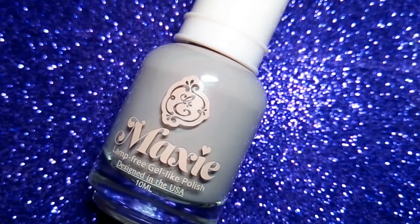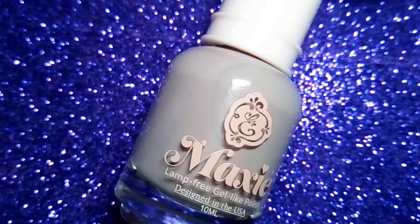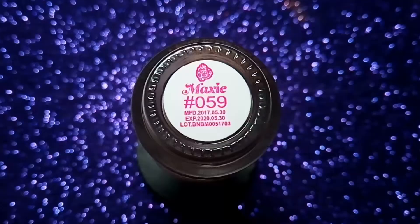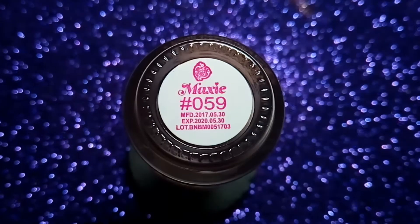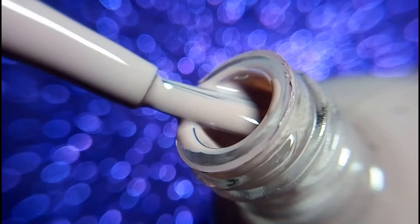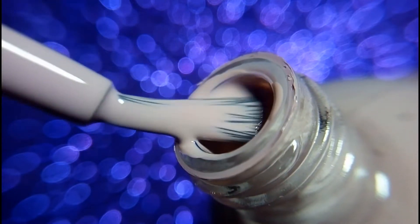The first one is 059 and it is a really pretty nude color. This nail polish is a lamp pretty gel-like polish. Along with the maxi top coat, you can achieve up to 10 days of this beautiful high gloss manicure. These are really long lasting and very shiny as well.